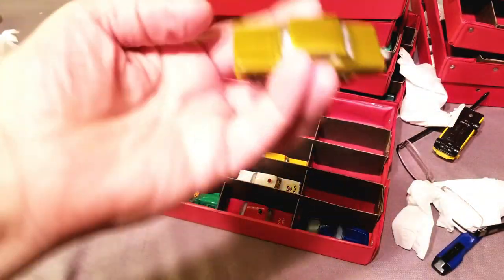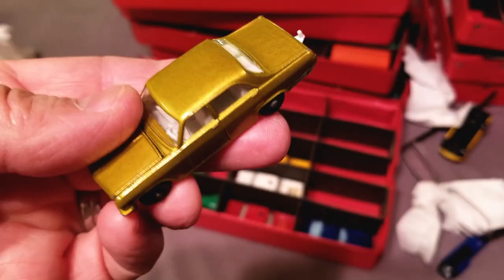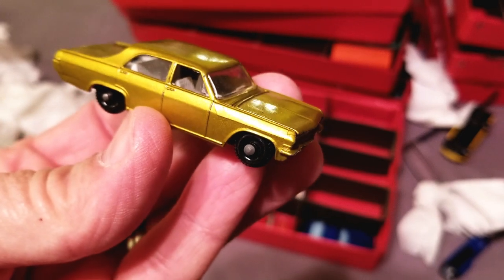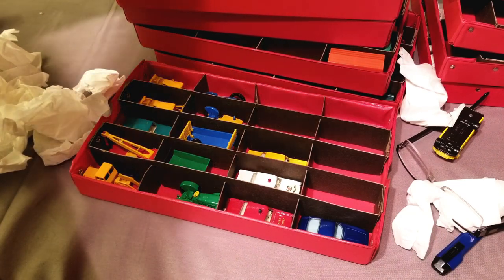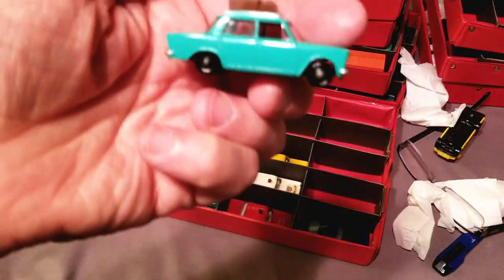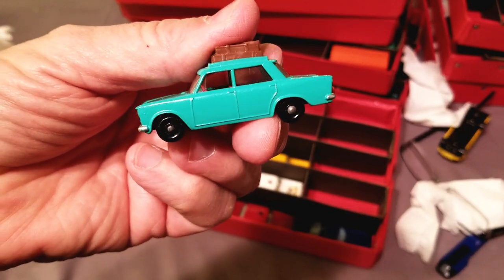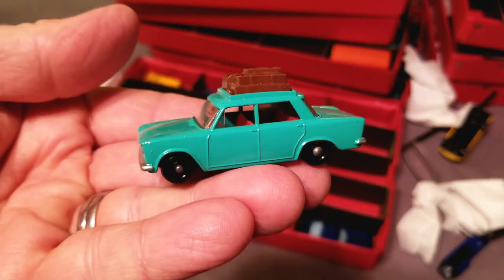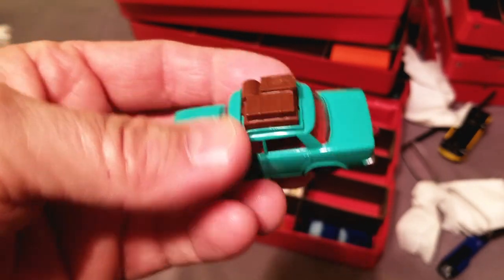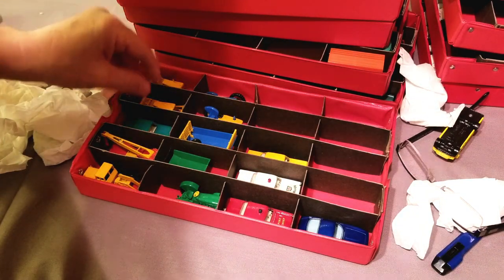We've got the Opel — nice, all-around good little Opel car, four doors, very convenient. Oh, this one's good — everybody loves the little Fiat. Isn't that cute? Number 56, Fiat 1500. Comes with either a brown or a tan luggage. Let's get this case filled up and see how wonderful it looks.